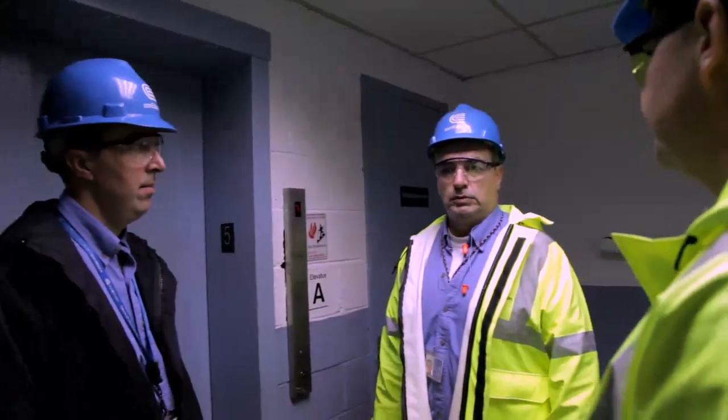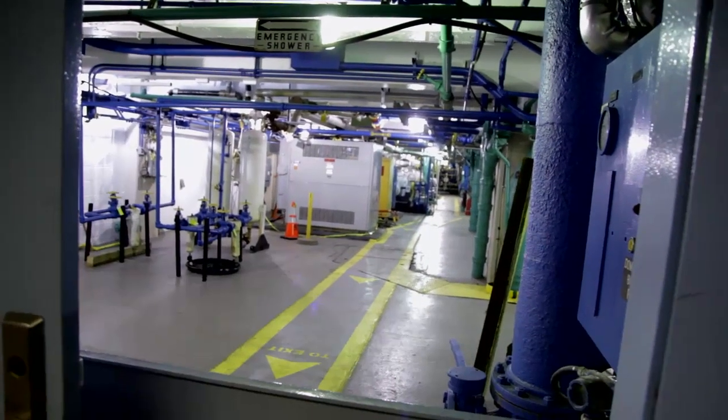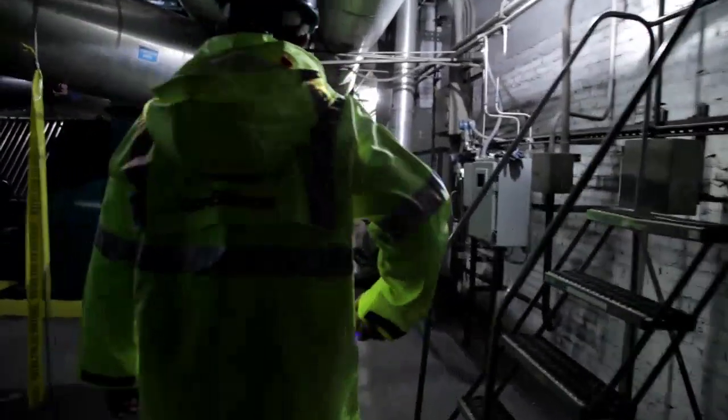We're strictly operating by our set procedures right now. Over the past few years we've developed extensive procedures on how to deal with this and how to secure the plant, evacuate the plant, and recover the plant. So right now we're simply following a set script and we're in the middle of it.